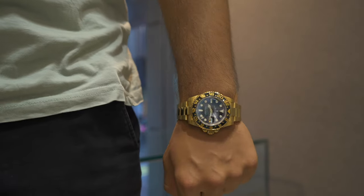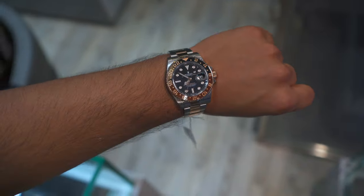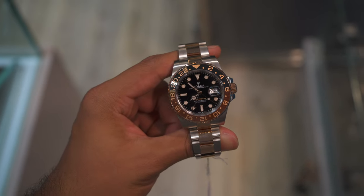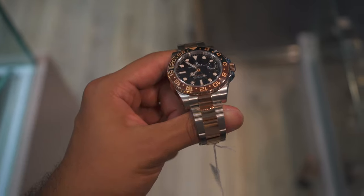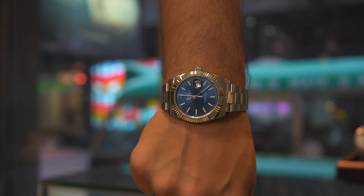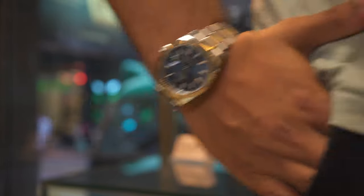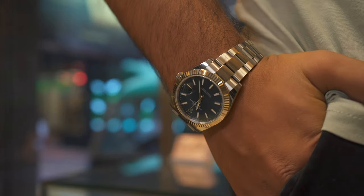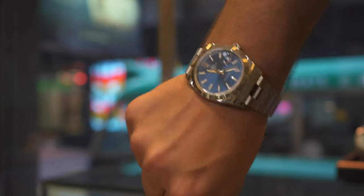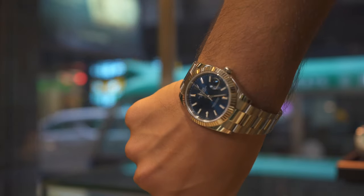If that's a bit too flashy, there's this two-tone root beer — very nice. I'm not sure I care for two-tone all that much, but I do understand the appeal, and there's more value here compared to the Pepsi and Batman. Going back to basics, here's a watch that pretty much everyone could wear: the Datejust. Maybe not the 41, but some version of it. It's quintessentially Rolex — more so than the Sub or the GMTs. If you're going to have only one Rolex, this is the one.